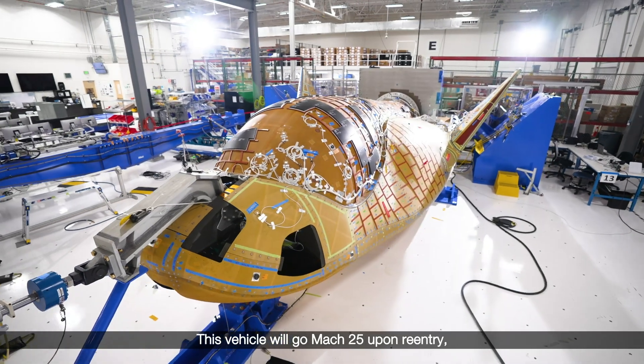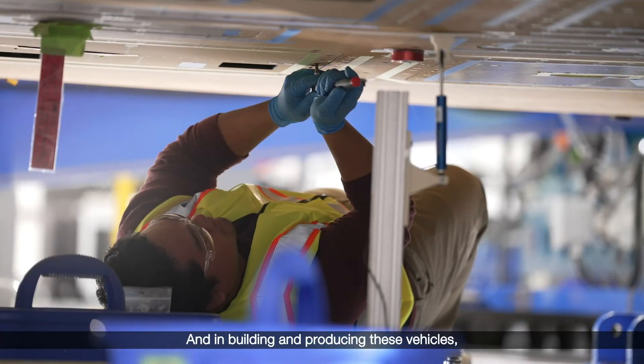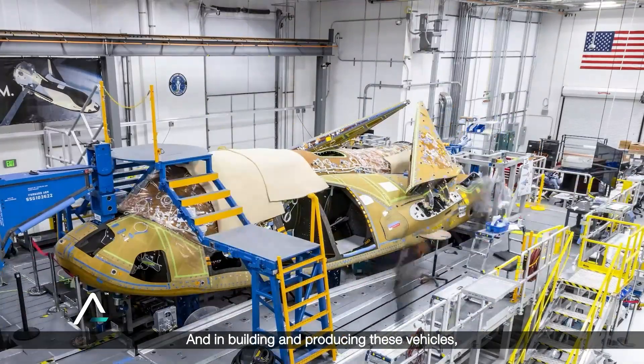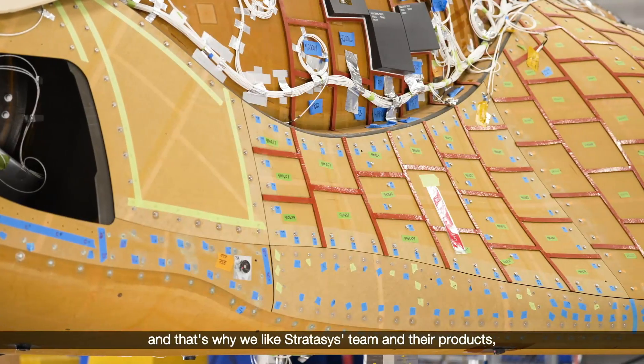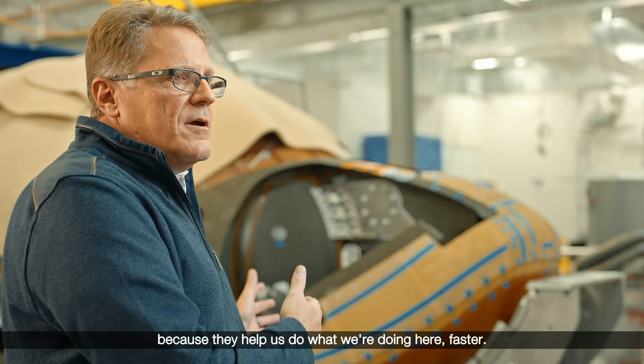This vehicle will go Mach 25 upon re-entry, so speed is sort of the nuance of our business. And in building and producing these vehicles, speed is also very valuable — that's why we like Stratasys' team and their products, because they help us do what we're doing here faster.